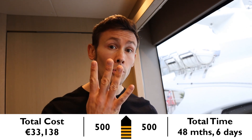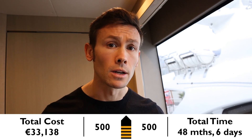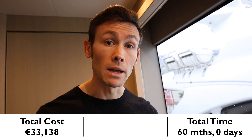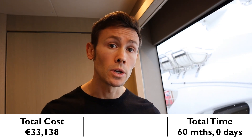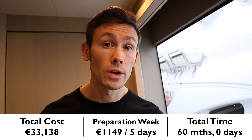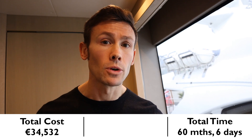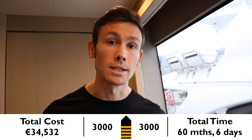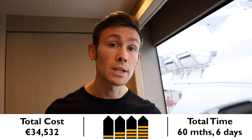Congratulations — you can now proudly wear four stripes on yachts up to 500 gross tons. There are no more courses to do before the final qualification of Master 3000. It's just a case of continuing to hold the Officer of the Watch ticket — you must have held it for 24 months — and continue accruing the required bridge watchkeeping hours. Once those additional 12 months have passed, budget for a final prep week: €1,149 and 5 days, then sit the exam for another €245. Then you can apply for your Master 3000 Certificate of Competency. According to my calculations, that's a total cost of €34,532, total time five years, with 135 days spent doing courses.